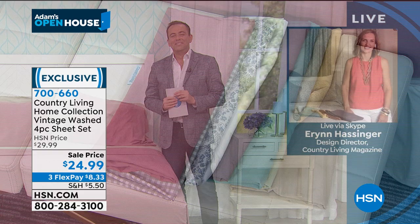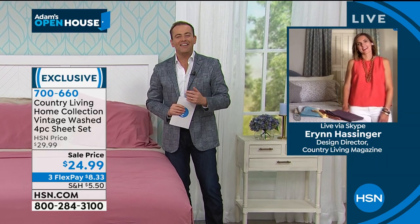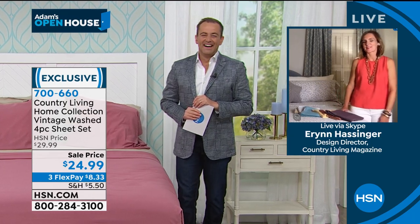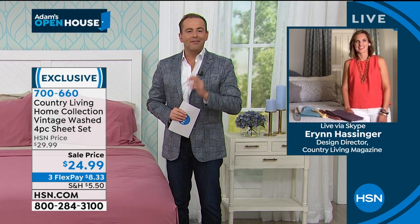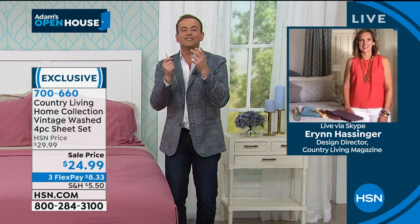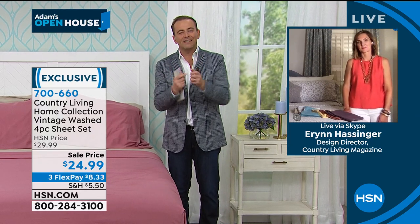Erin, what a treat to be on for the premiere and the debut. Welcome to HSN! You guys have knocked it out of the park. I don't even know where to begin. Erin, you have put together a collection that is very specific — tell us some of the ideas behind it.